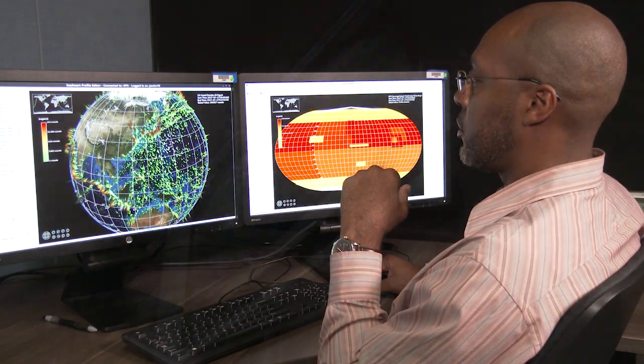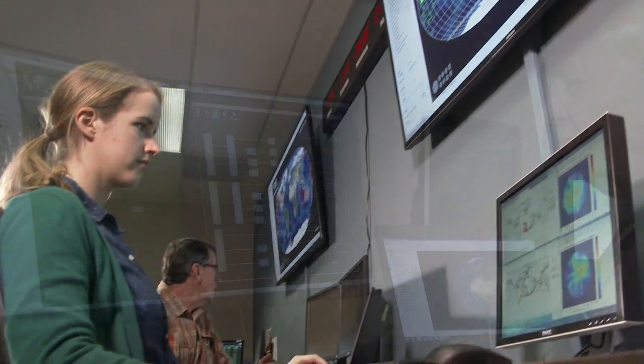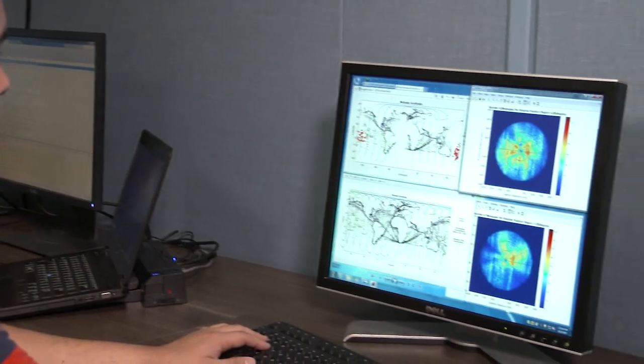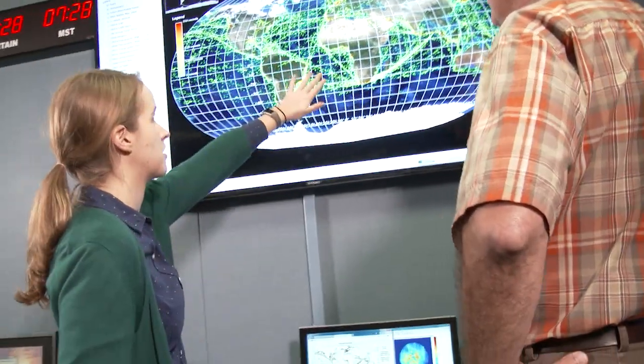With an eye on future SmallSat constellations, we've developed a scalable ground architecture that uses commercially available solutions to task, command, control, transport, and process petabytes of data.